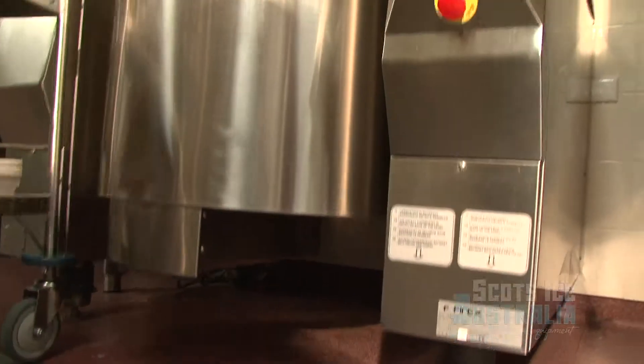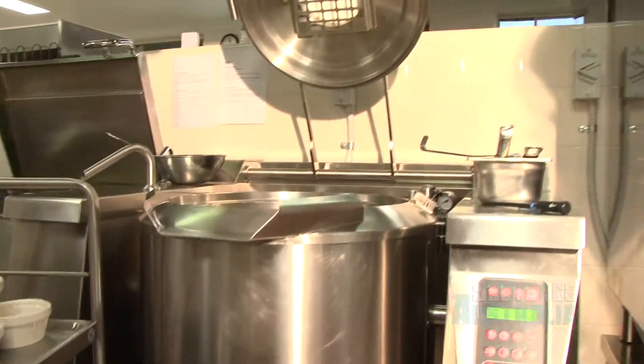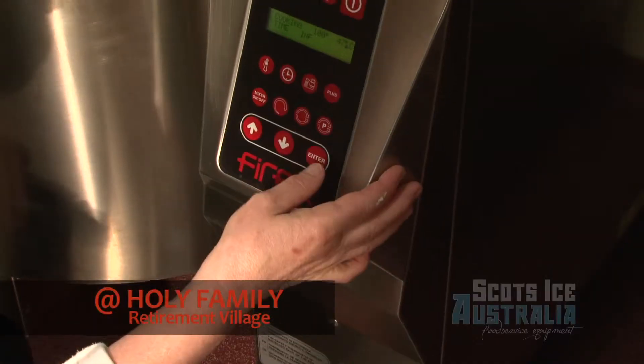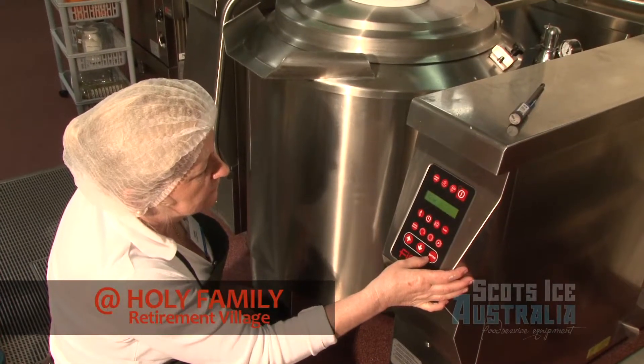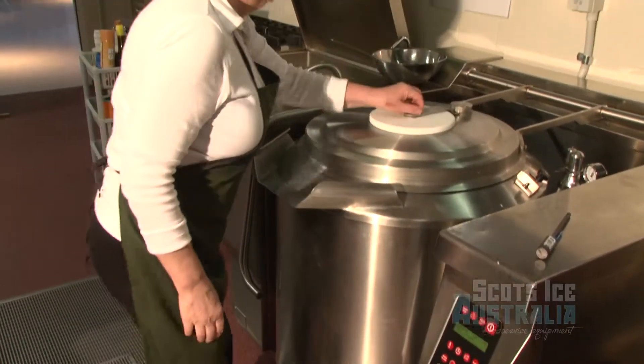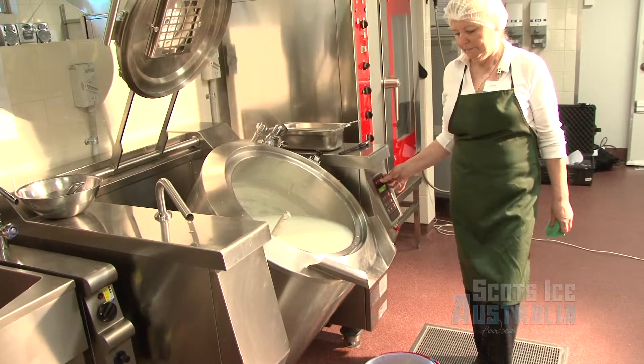The Forex kettle is a very sturdy, very strong industrial kettle. They've got a production kitchen here that's been made easy for them to reduce work with automated mixing. On the controls we have the water, time and temperature, and also the tilting controls.